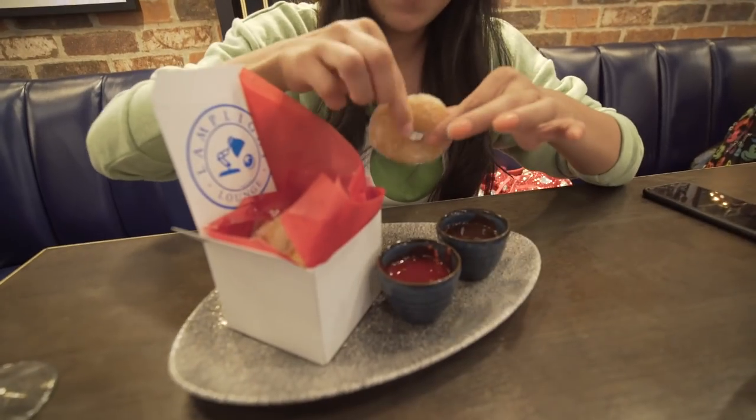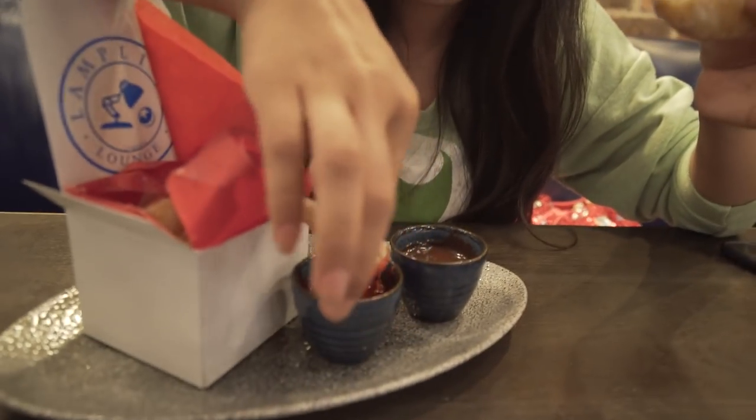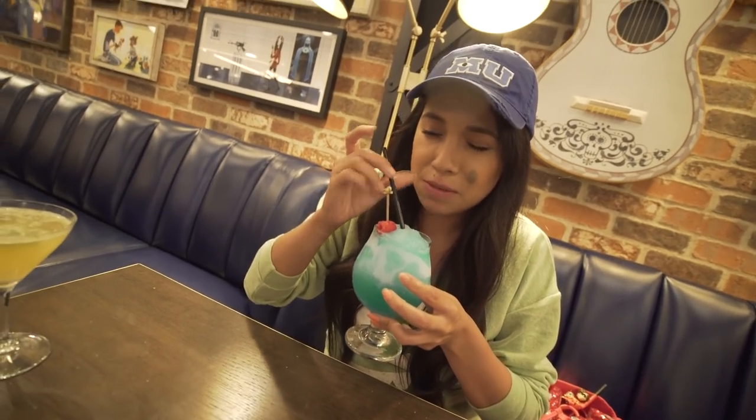I'm going to cut them in half so I can dip in the raspberry. So good! So this is the Open Ocean cocktail with rum and some blue curaçao. It looks kind of like the ocean. It's a very sweet drink — you don't really taste the alcohol.